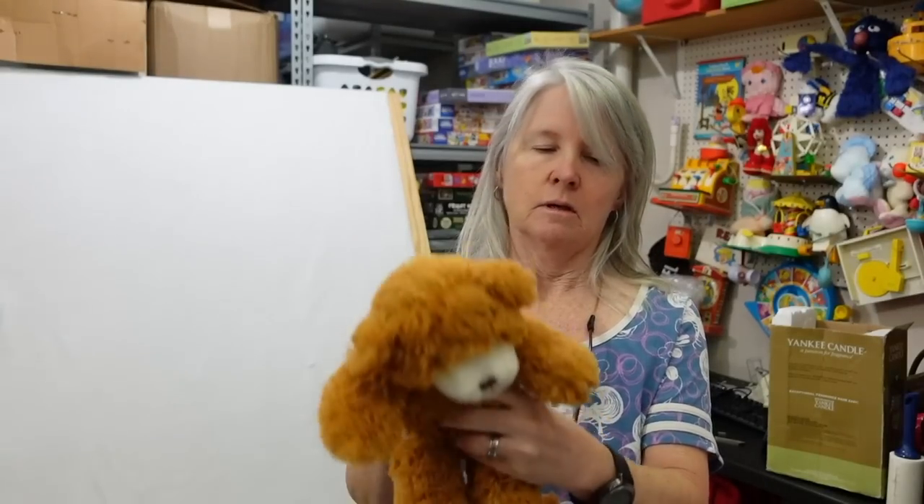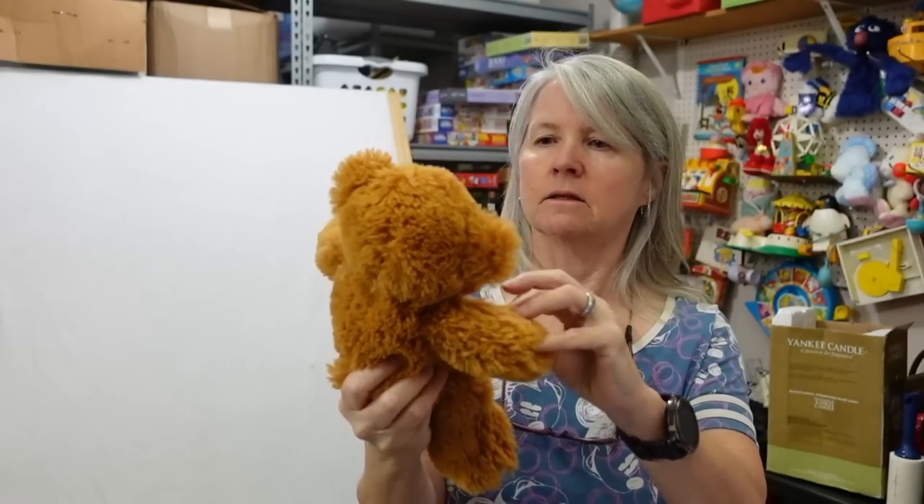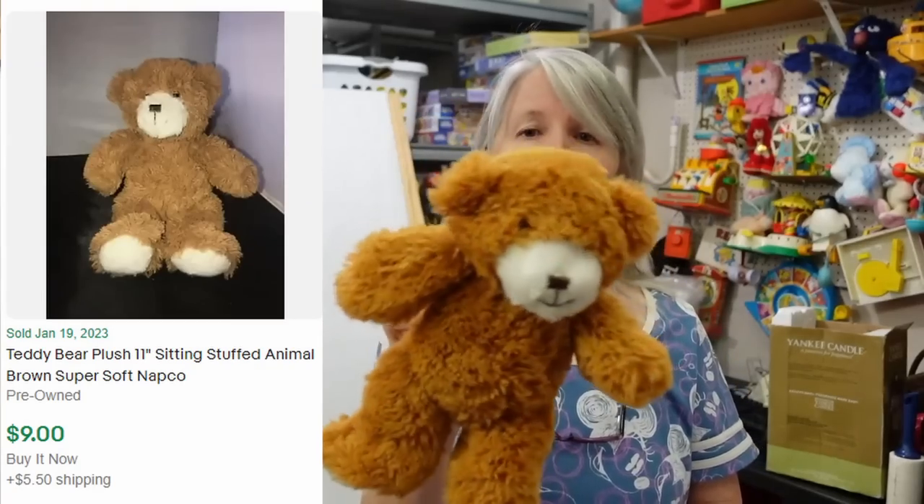Look at this — this is Napco. I've just listed something recently with that brand. Very cute — I'm hoping like 12 dollars or so for him.